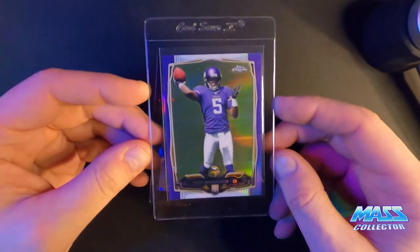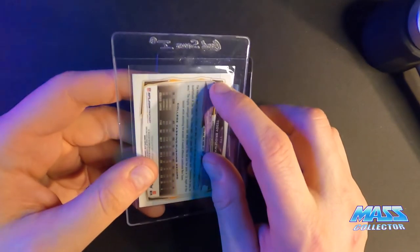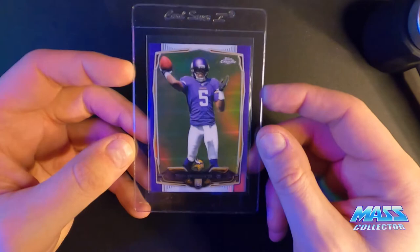Teddy Bridgewater Purple Refractor — number nine. It's got a dent on the top back. Otherwise it looks really nice, pushed that way a little bit, but not too bad.